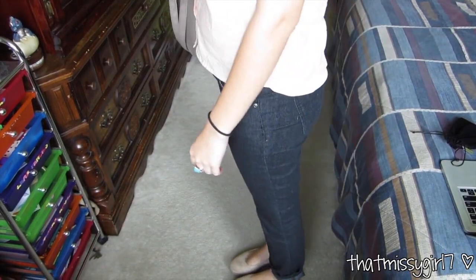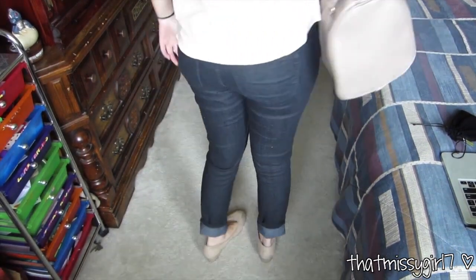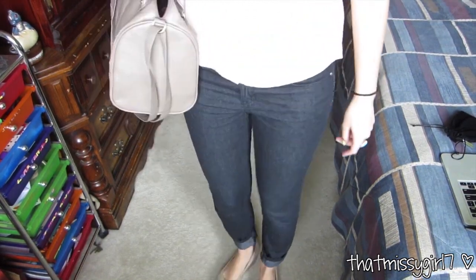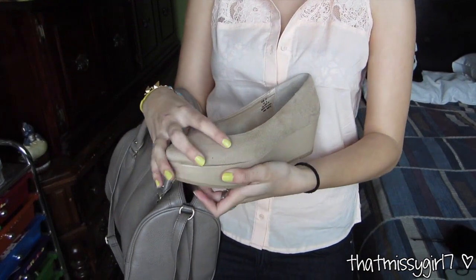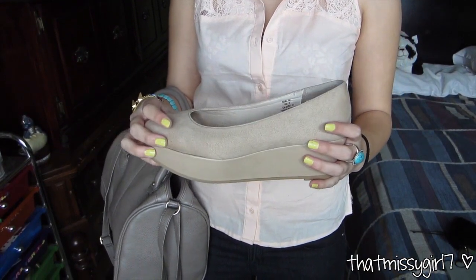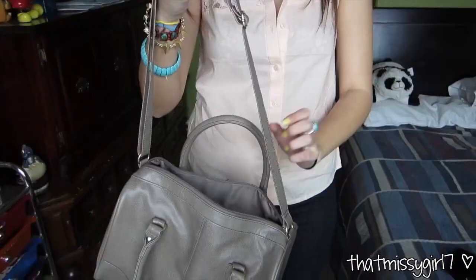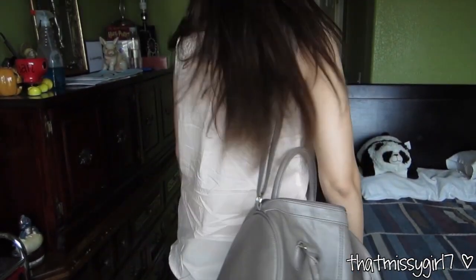My dark blue blackish jeggings are from Forever 21. My wedges are from H&M that you guys also saw in my haul. And my purse is also from H&M — you guys saw that in my latest haul. And that's it for Monday.